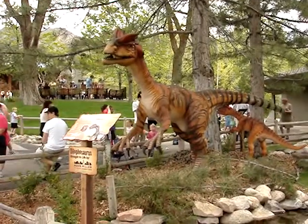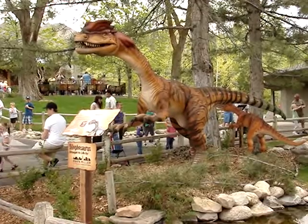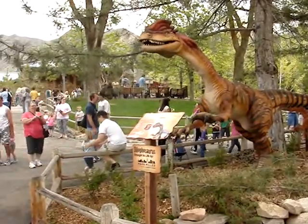We are at the Hogle Zoo, and this is the Dilophosaurus. The Dilophosaurus was one of those dinosaurs that do that kind of stuff.